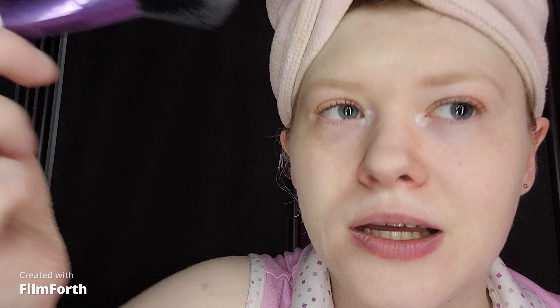Now I gotta hurry because my mom called me for brunch. For my lipstick, I'm taking the Wet n Wild Silk Finish lipstick in Will You Be With Me. This leaves a pretty stain.